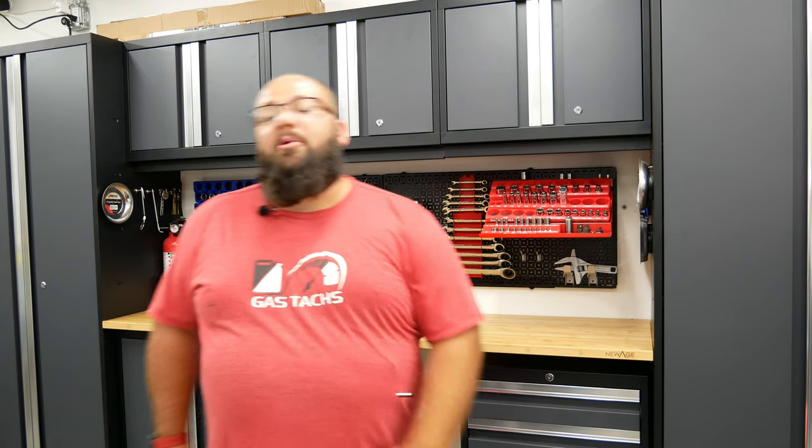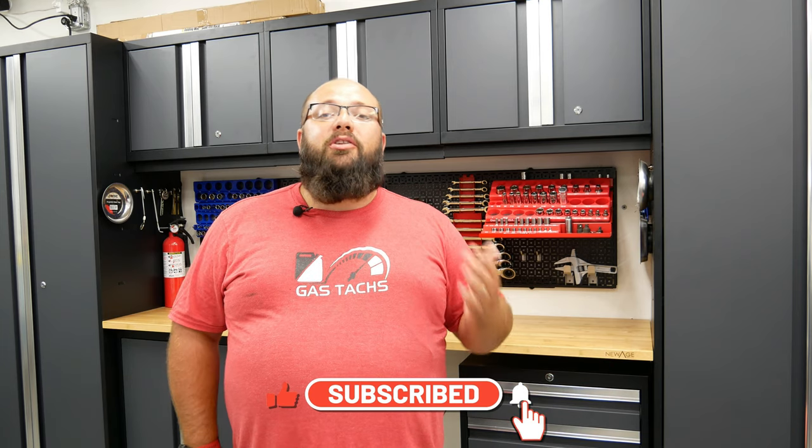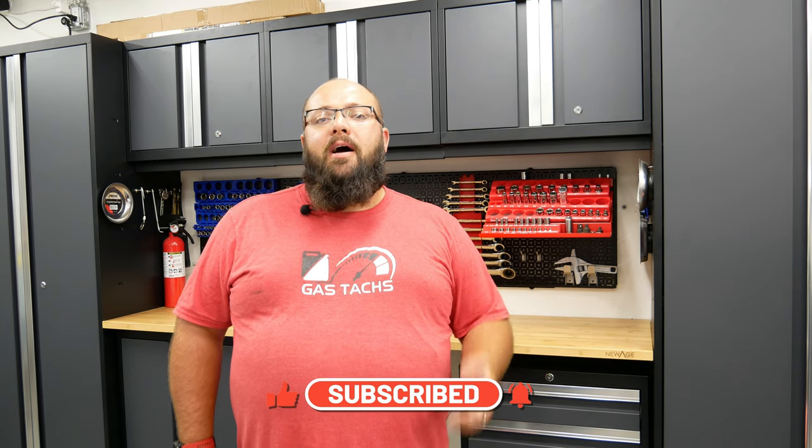So if you're new to the channel, thanks for stopping by. If you're a long-time subscriber, always good to have you back. So today I'm going to talk about a bunch of different things, but at the end of the video I'm going to announce what the July giveaway is. So be sure you stick around.